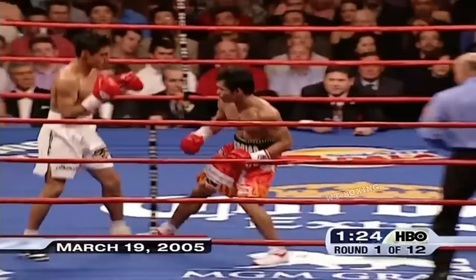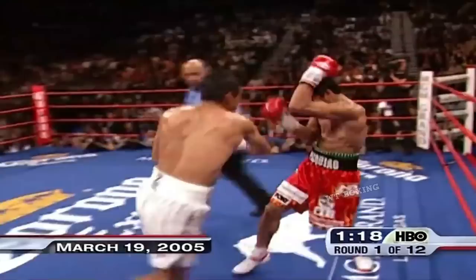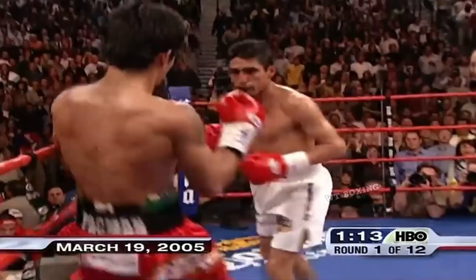Both fighters focusing on the body early, but now Pacquiao lands his left hand. And again. The blinding speed of Pacquiao is apparent, and Morales takes him across the ring and fires a right hand to the body. Good work to the body, which we haven't always seen him do.